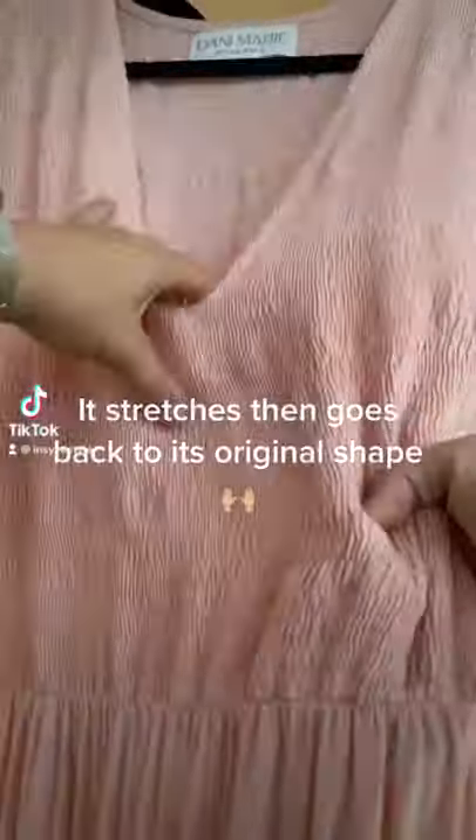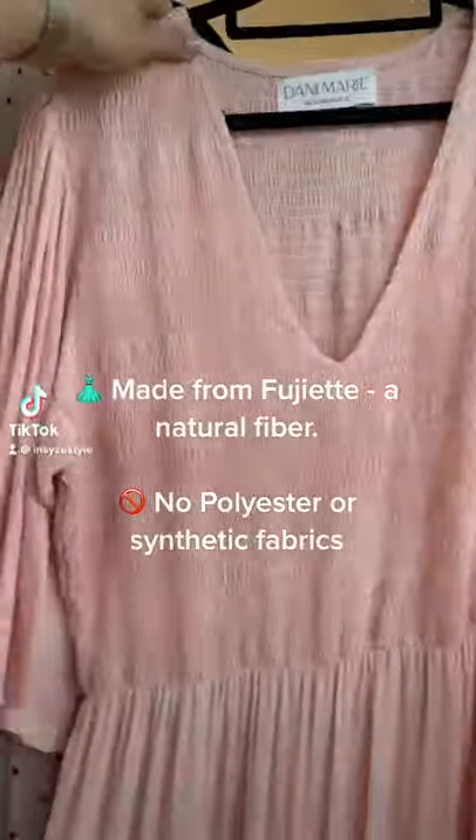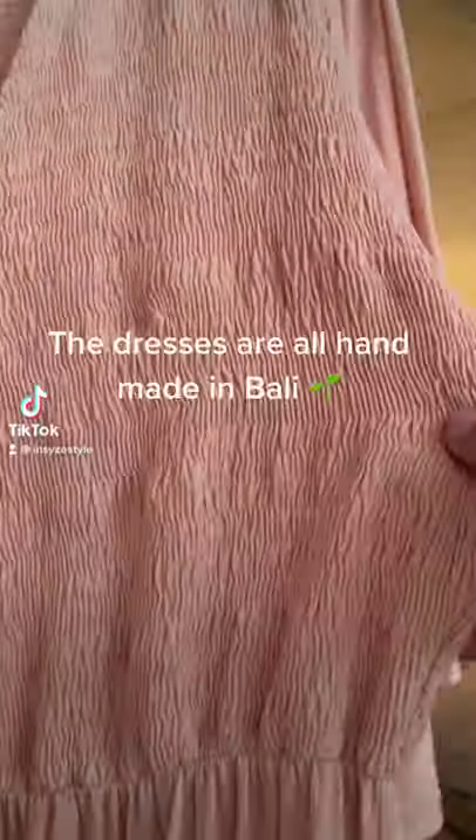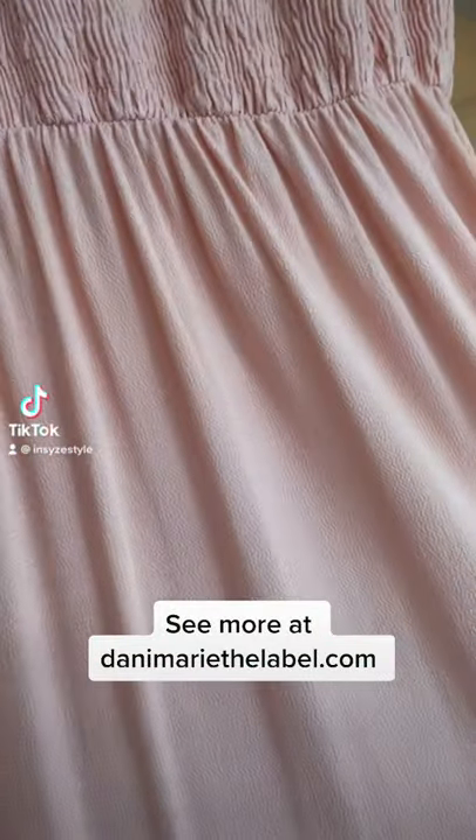Here's the dress as a close-up in the blush colour, and as you can see it has the same real stretchiness. I'll let you have a closer look with a little flip — you can see that gathering and then the fabric there as it falls.